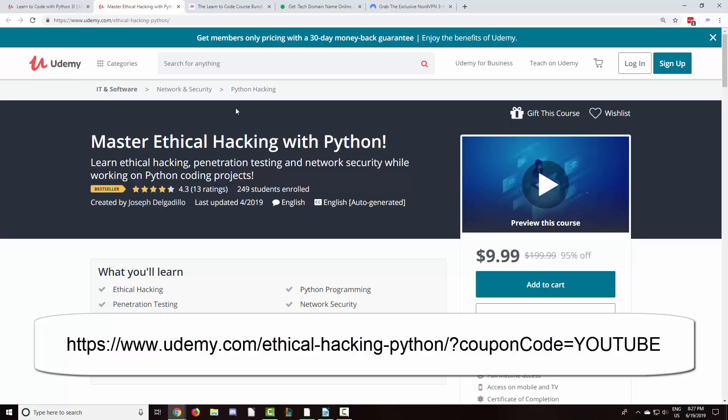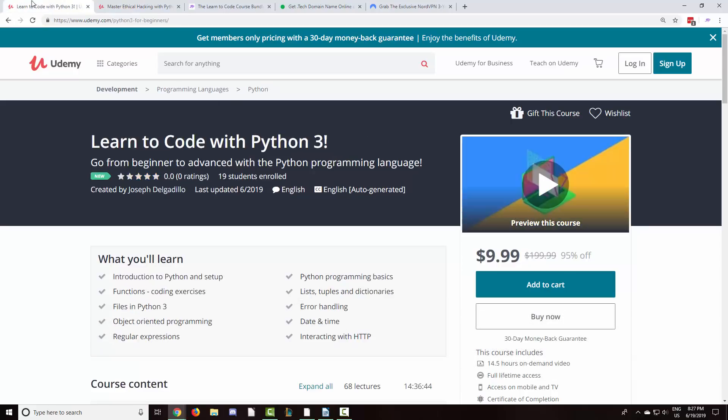If you are unfamiliar with programming and would like to learn how to code, Learn to Code with Python 3 is a great course to get started with.